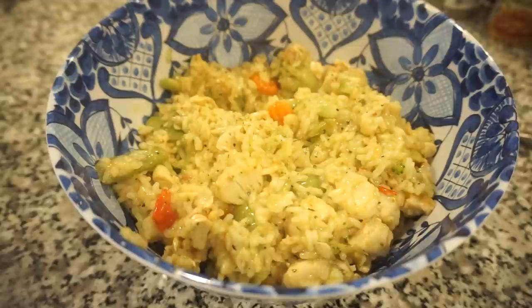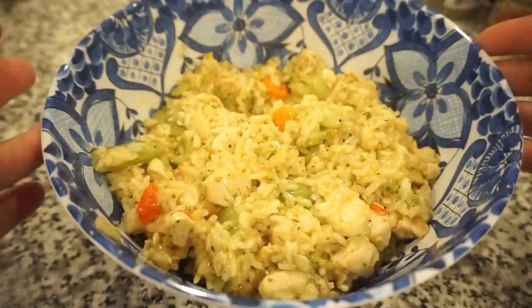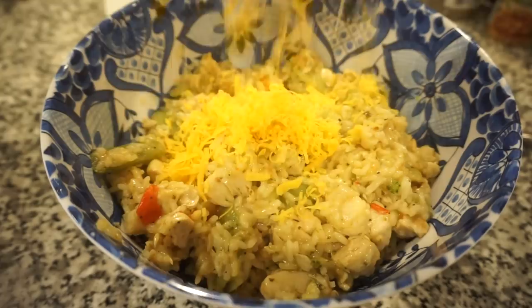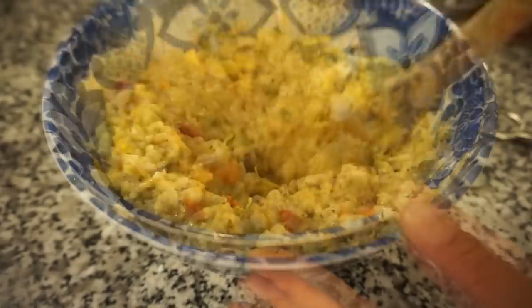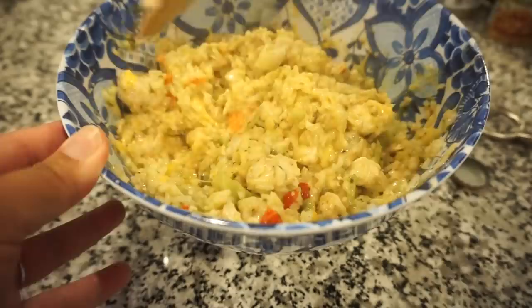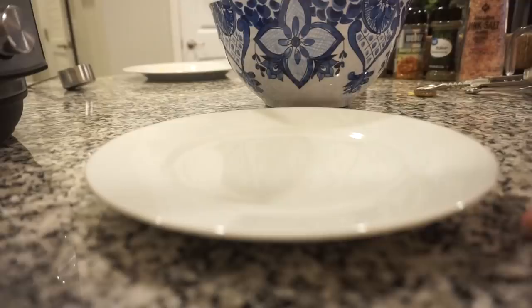We managed to salvage the meal! The top part that isn't burnt is delicious. Now we're just going to sprinkle in all the shredded cheddar cheese. I'm thinking you could probably do this in a crock pot as well, but regardless it tastes delicious — it's a really good comfort meal. I'll link the original Six Sisters' Stuff recipe down below.